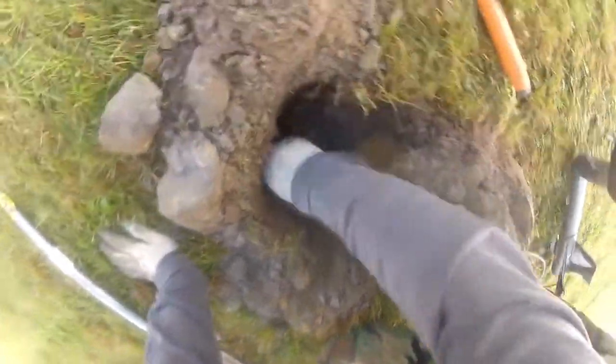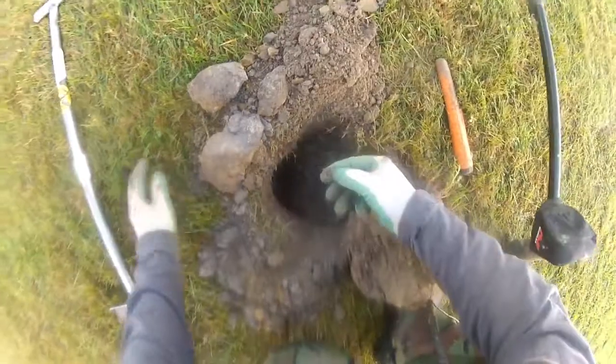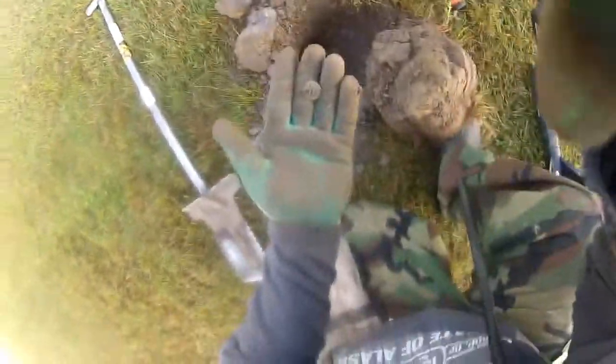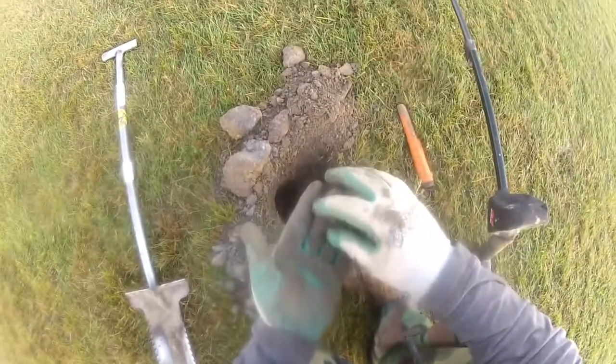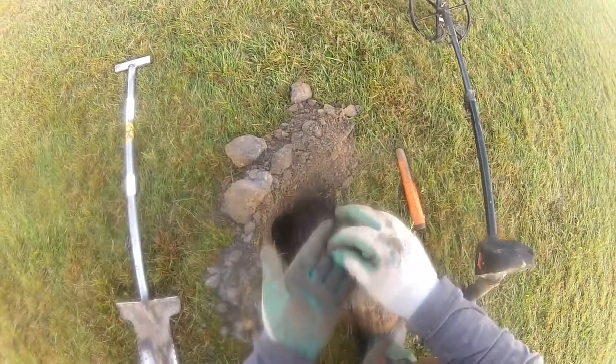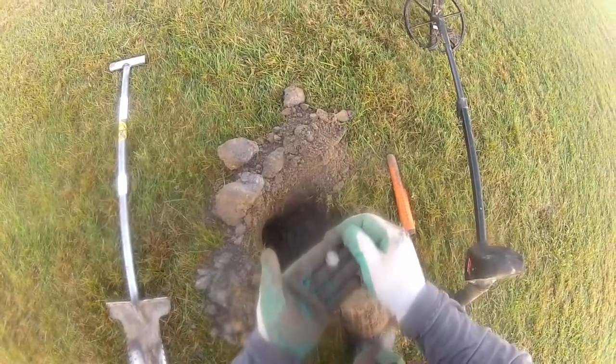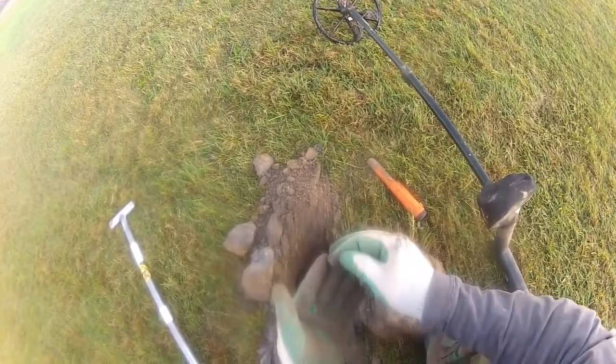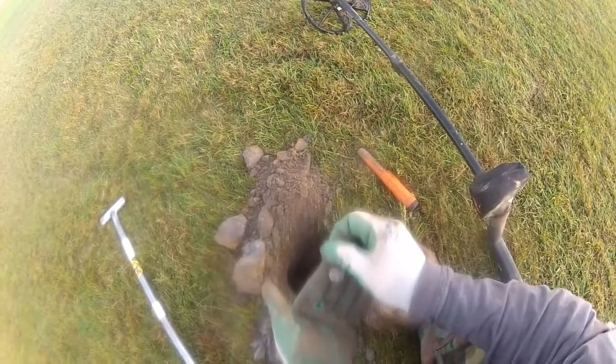Okay guys, I think I see something - I hope I didn't hit it. That was deep. I don't think I hit it, so that's good, but it's slick. I'll put that in the pouch.